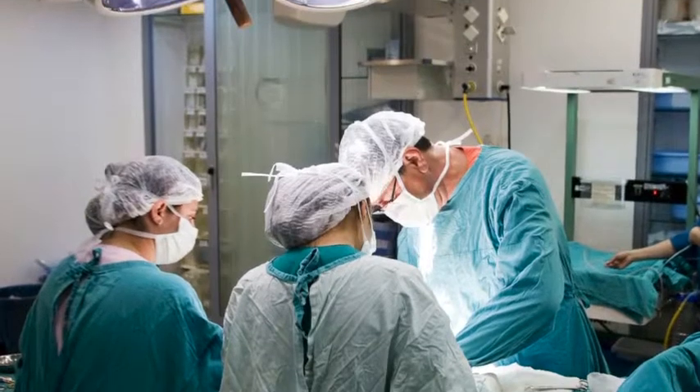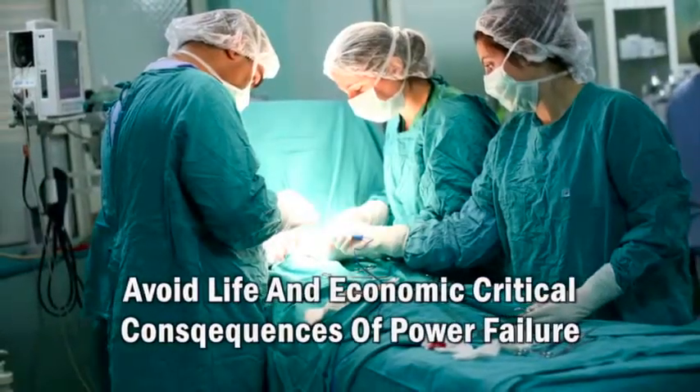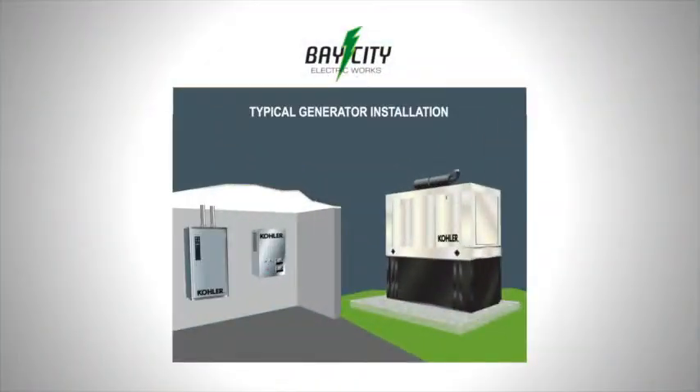If a standby system fails to come online when required to power essential loads, there can be significant life-critical and financial implications. Key maintenance points to check include checking the transfer switch contactor condition, which the technician can test with a thermal imaging device.